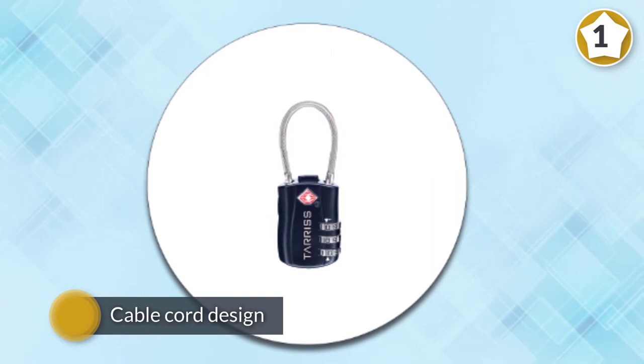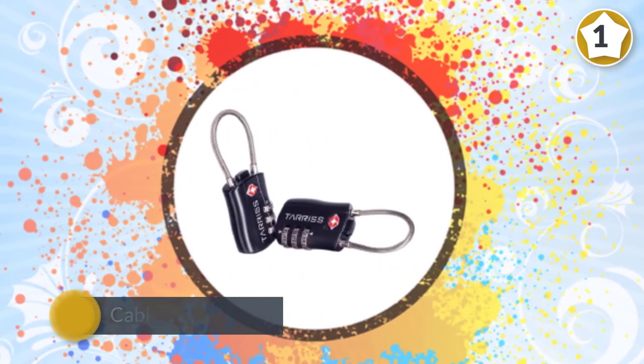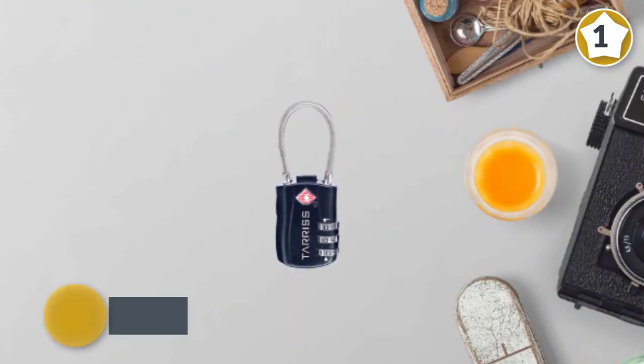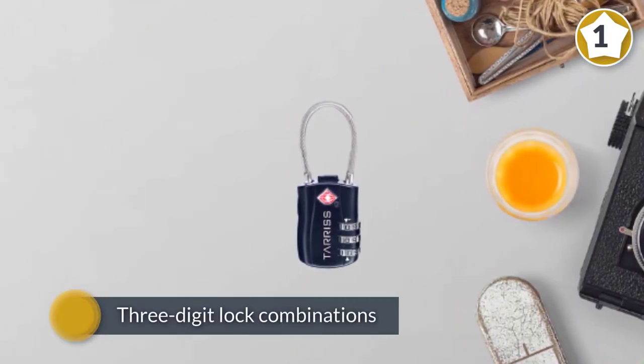Another handy feature is the search indicator light to alert you if the TSA has opened your lock to check your bag. The set comes with two locks made of sturdy zinc alloy.